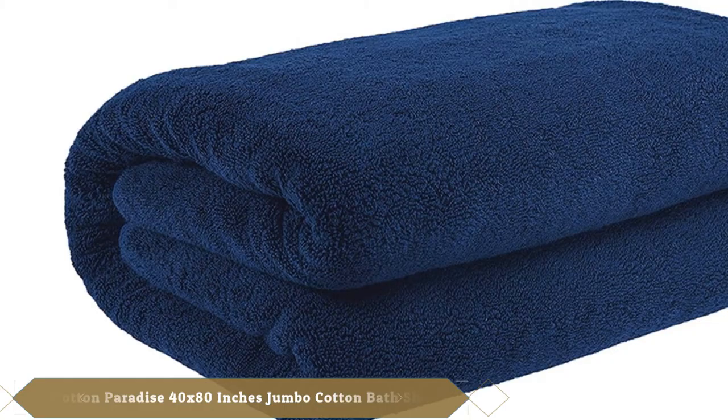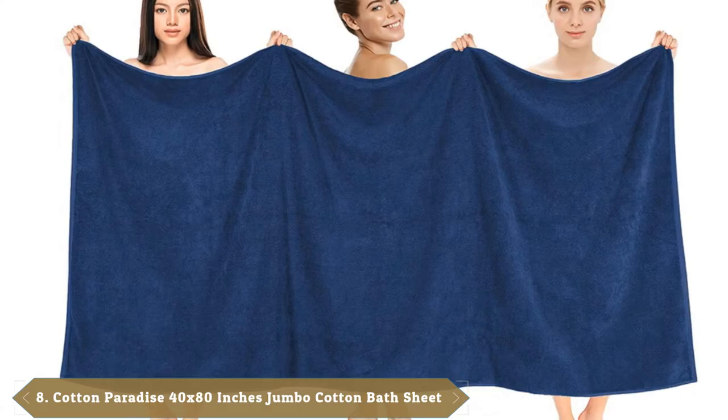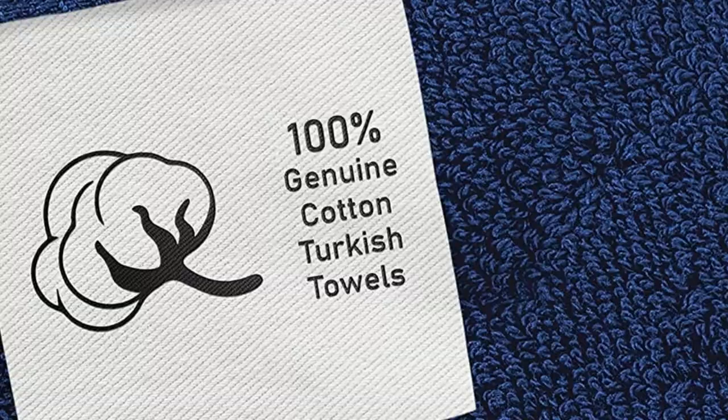Number 8 is the Cotton Paradise 4XL Jumbo Cotton Bath Sheet. Measuring 40 by 80 inches, this towel from Cotton Paradise looks more like a blanket than a bath towel. The extra-large bath sheet provides cozy and cushy comfort after a quick shower or a long bath. Made of 100% Turkish cotton, the towel is not only large but also fluffy and thick with a weight of 650 GSM. It may take longer to dry than lighter options.